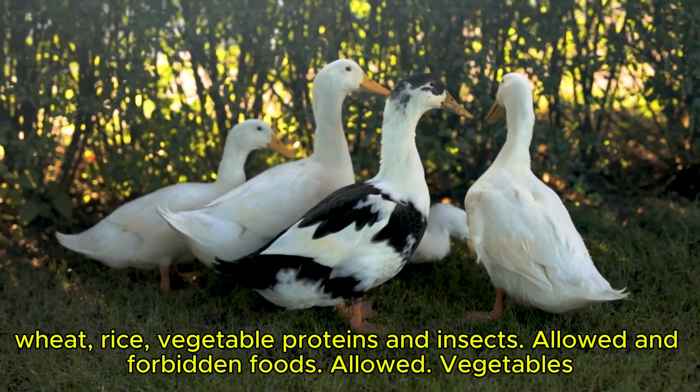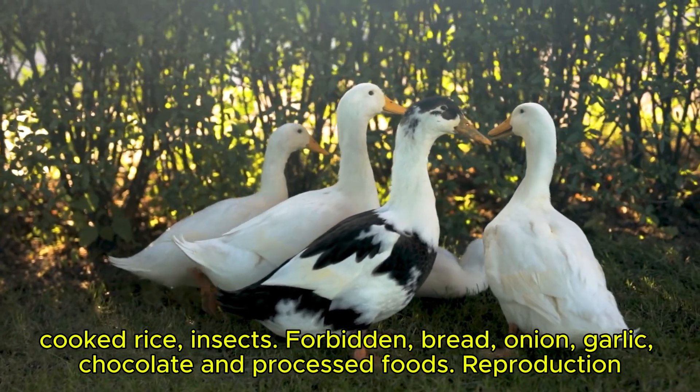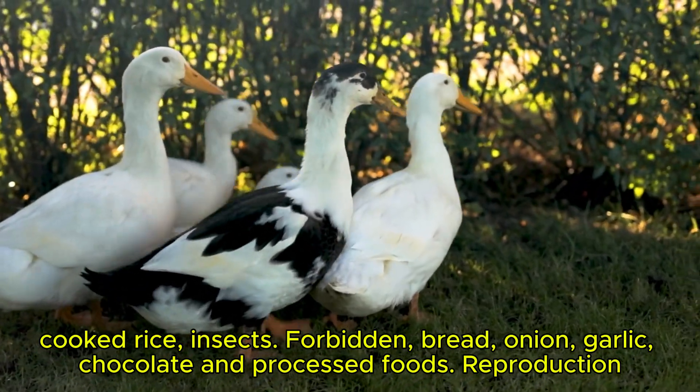Allowed and forbidden foods. Allowed: vegetables, cooked rice, and insects. Forbidden: bread, onion, garlic, chocolate, and processed foods.